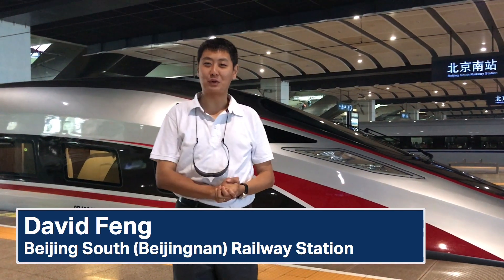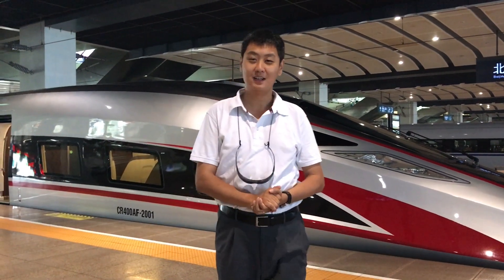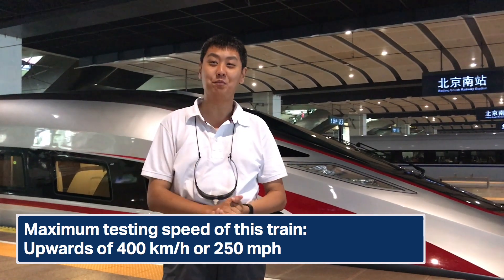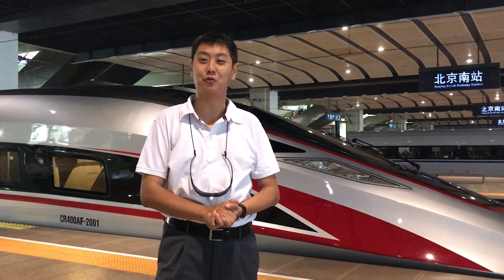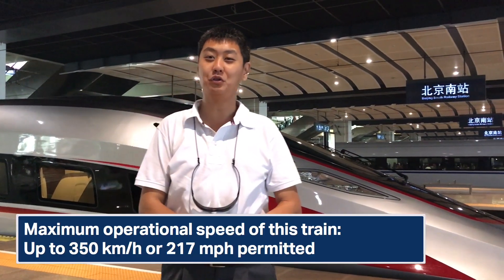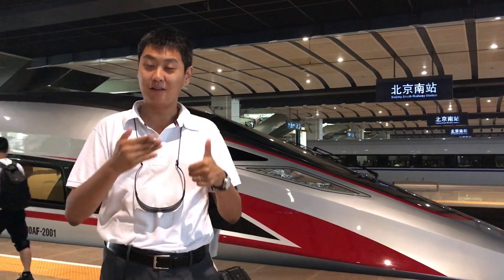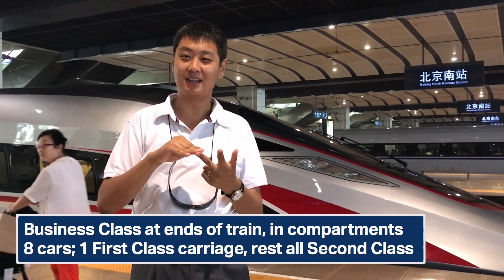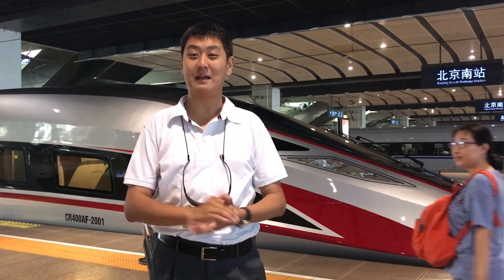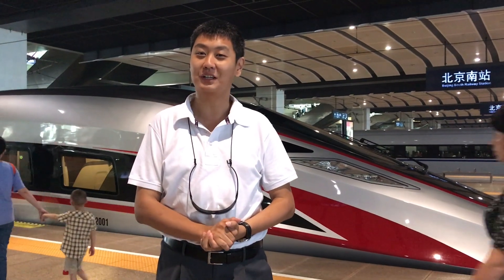We're at Beijing South Railway Station checking out China's newest high-speed train set. The new CR400 train is capable of speeds up to 400 kilometers per hour, though this particular model is good for speeds up to 350 kilometers per hour or 217 mph. It features business class, first class, and second class. Let's go on board and check out the new Revival Express.